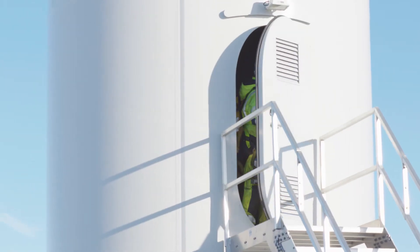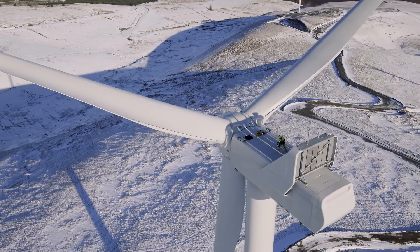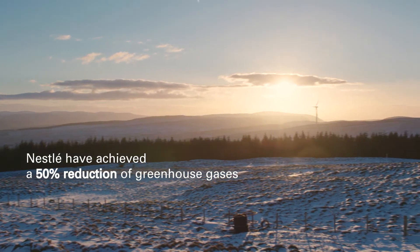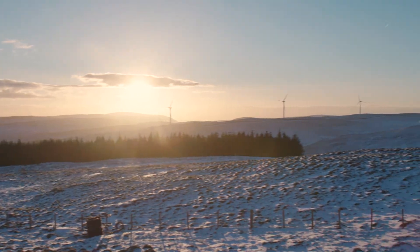Nestlé set a target of reducing its greenhouse gas emissions per tonne of product produced by 35% versus 2010, trying to achieve that by 2020. What we've actually managed to do through our programmes in terms of energy efficiency has delivered already a 50% reduction in those greenhouse gases per tonne.